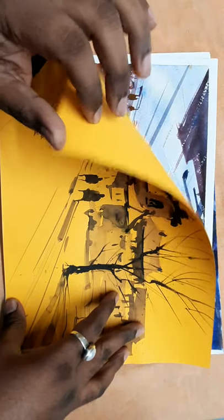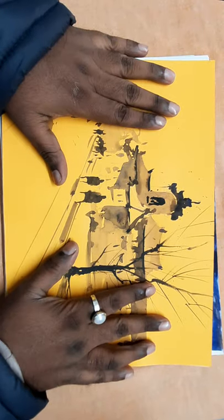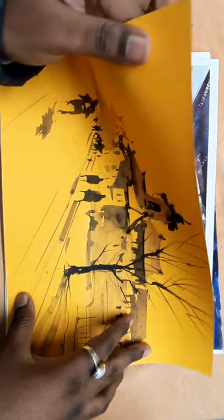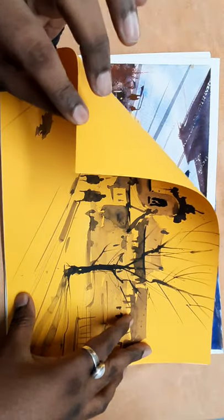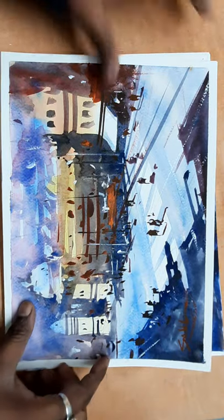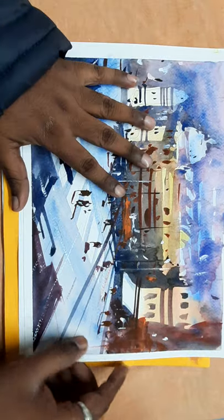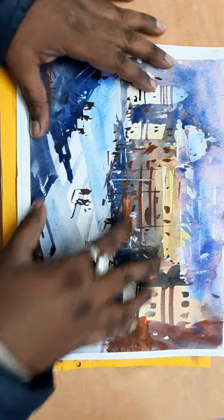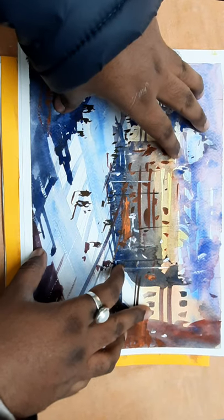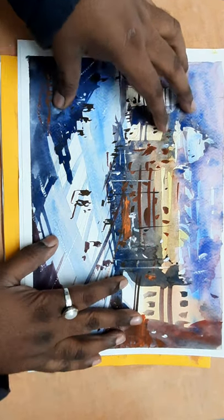This is a very unique painting — very ordinary yellow paper, only 175 GSM paper. Very interesting — watch this: it's my top view of the city. French ultramarine, cobalt blue, crimson, and yellow ochre — we can use these colors.